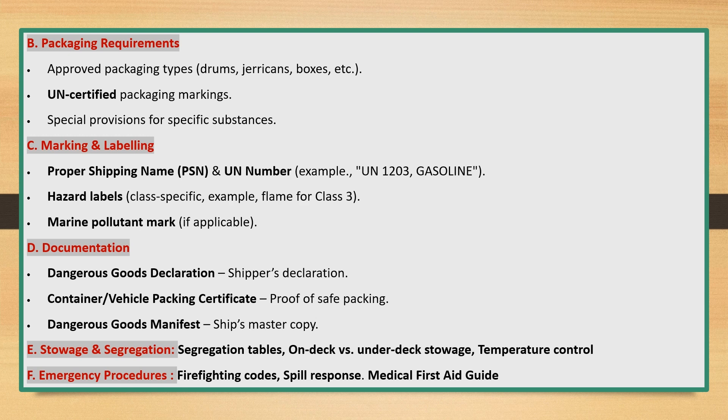Marking and Labeling: proper shipping name (PSN) and UN number — for example, UN 1203 for gasoline. Hazard labels are class-specific; for example, a flame symbol for Class 3. The marine pollutant mark is applied if applicable.